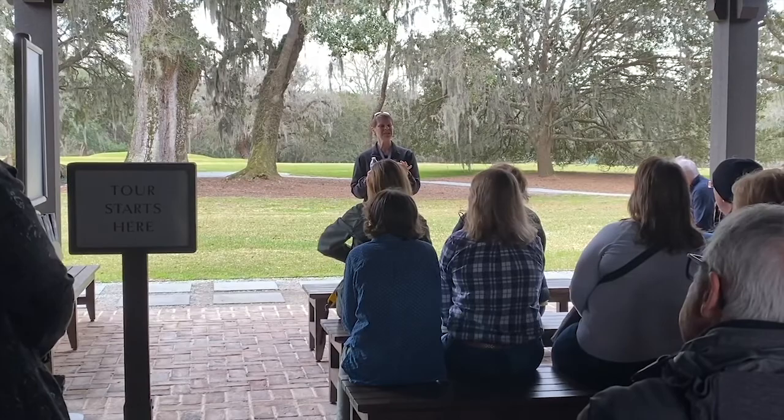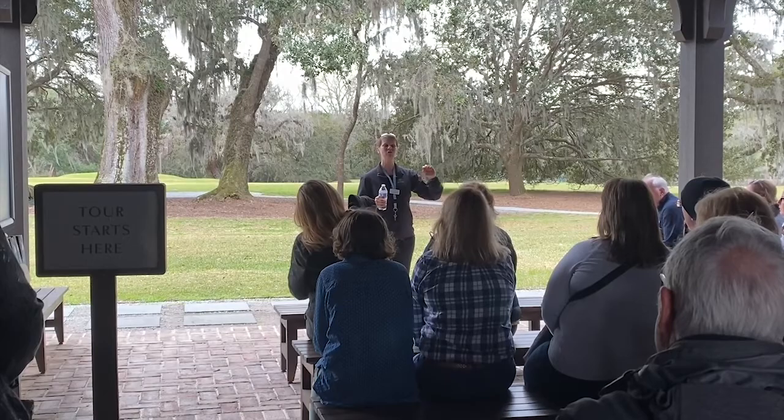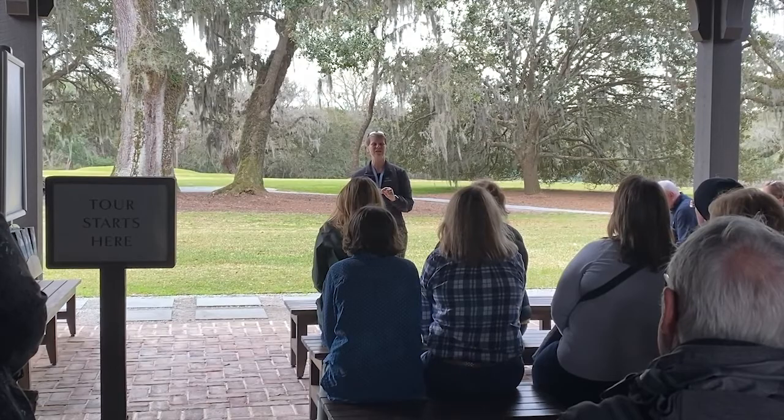The enslaved African Americans living here at Drayton Hall — some were living in the house, but the vast majority were living in a settlement located somewhere near the African American Cemetery. We're not sure of the exact location, but we know it was somewhere in that area.